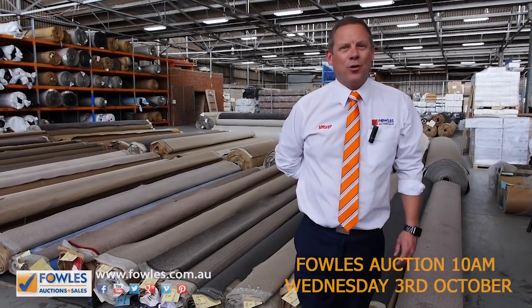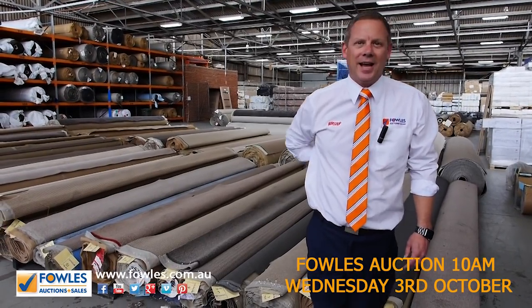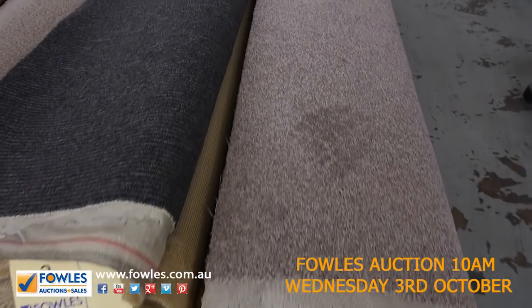Hi, I'm Liam from Fowls, and welcome to the Carpet Auction Preview for Wednesday the 3rd of October 2018 at 10 a.m. We've got a beautiful carpet auction in for you this week — wool, nylon, solution dyed nylon — we've got the lot in tomorrow.